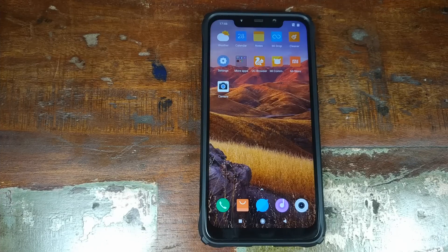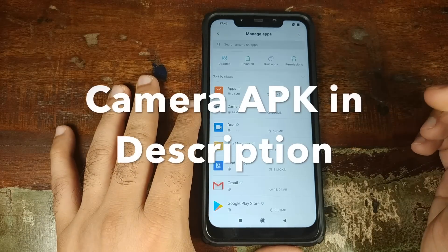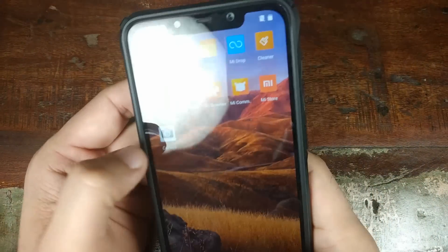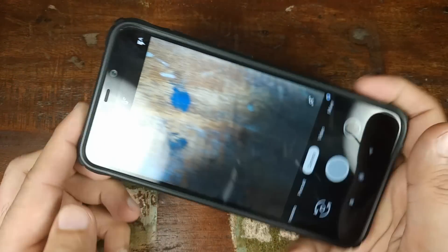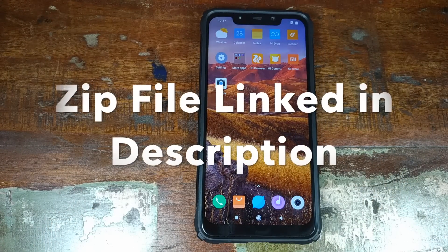Now if you have an unlocked bootloader, you're in better luck because you can use the latest Google Pixel 3 camera mod with all functions working absolutely fine. I went ahead and installed the latest Google camera mod on my Xiaomi POCO F1 — it's version 6.1.021. However, if I open it, you will see the lag. To fix this, you need to go ahead and flash a zip file in TWRP recovery.